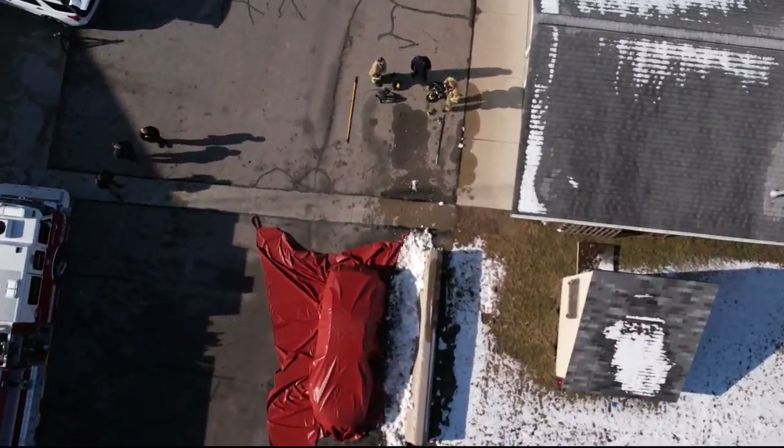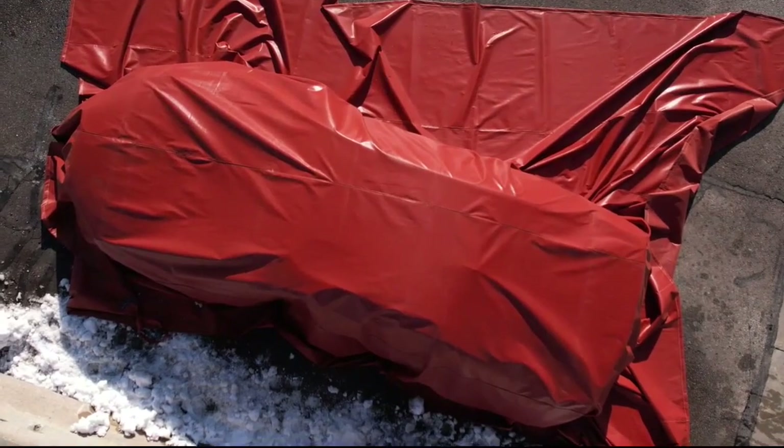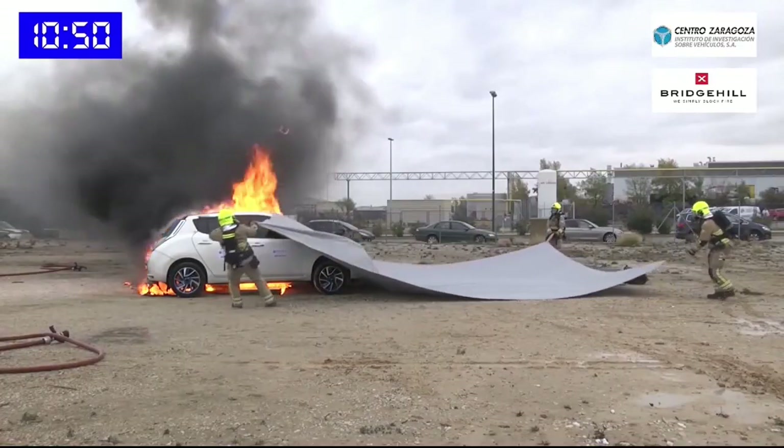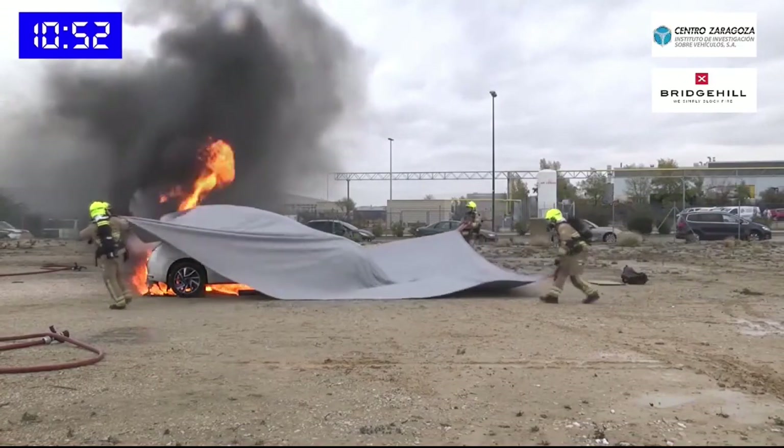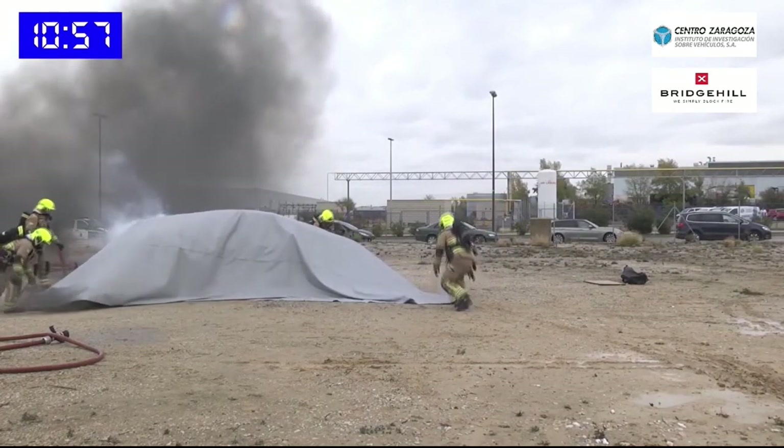This blanket can take the heat. It has Nomex in there — the same type of thing that our fire gear is made out of — so it'll withstand temperatures in excess of 2,000 degrees to help suppress those flames, smothering the fire, cutting off the oxygen and making sure the fire stays out.